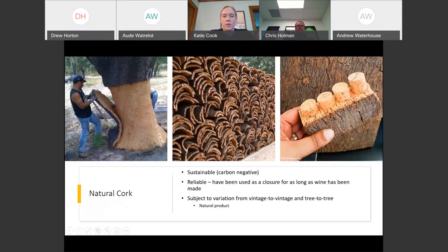Natural cork is harvested from cork trees. A big interest nowadays is that this is actually a carbon-negative option, which is great for wineries looking to reduce their carbon output since it's harvested sustainably. It's been around as long as wine has been around, so it's a reliable closure. However, it is subject to vintage-to-vintage variation and tree-to-tree variation, so it is a natural product which requires some precautions.